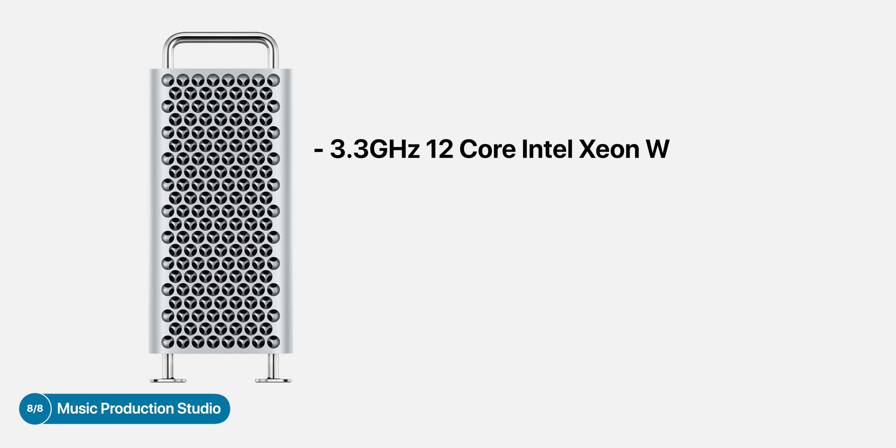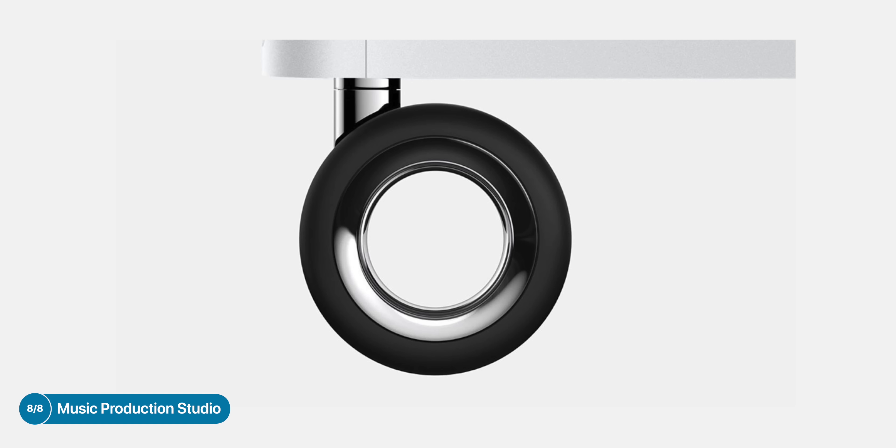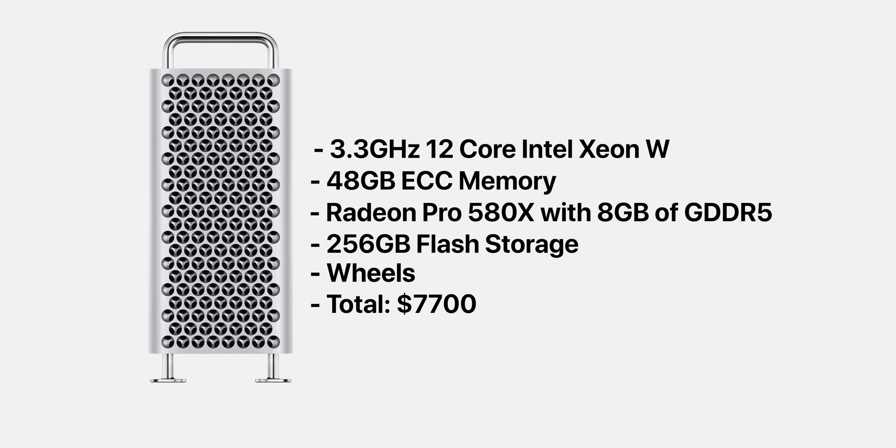And finally, if you own a music production studio, definitely get the 12-core Mac Pro option. CPU is the most important component in Logic Pro X or any music production. Also get 48GB of RAM, the baseline 580X GPU — because that's more than enough — and also the baseline storage, which is more than enough as well. Also do get the wheels if you're planning on moving it to another studio. In this case, the cost will be $7,700. So yeah, there you go — these are my suggested Mac Pro configurations for each workflow.